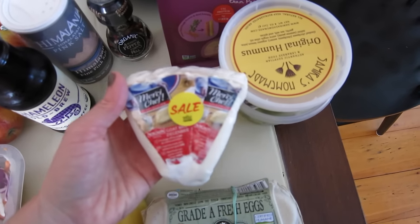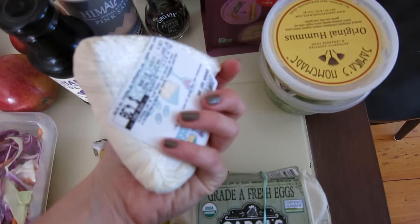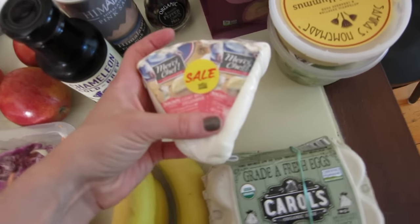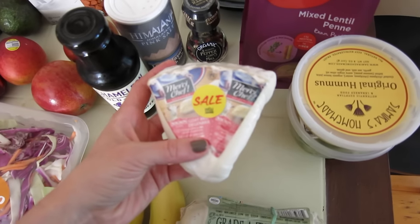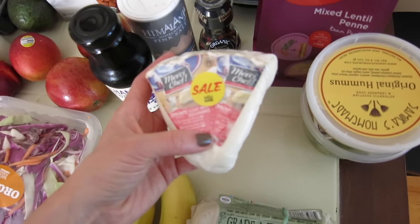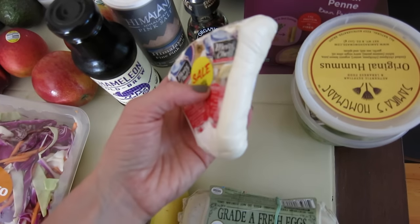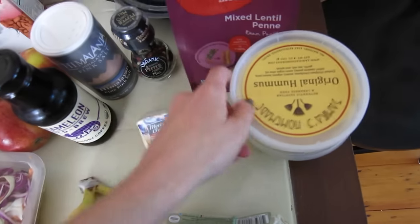This is some goat milk brie that was on sale. I love all kinds of brie, and it's a bonus that it's goat milk because in general I like to go for goat milk and sheep milk cheeses. Not exclusively, but they're a little bit easier on your system and easier to digest.